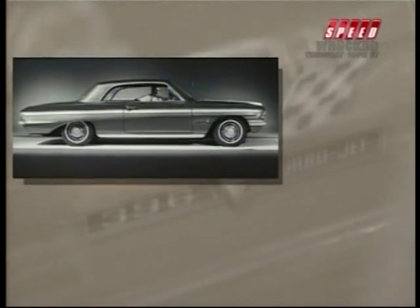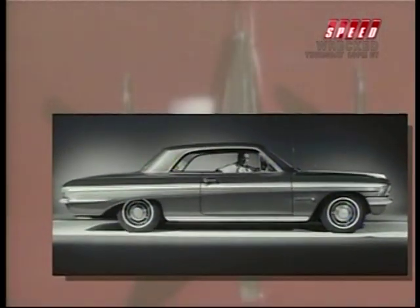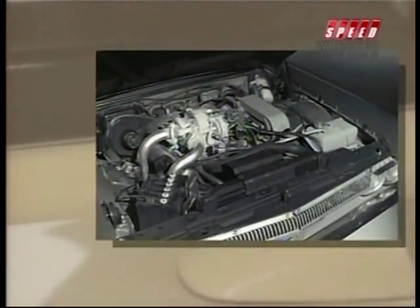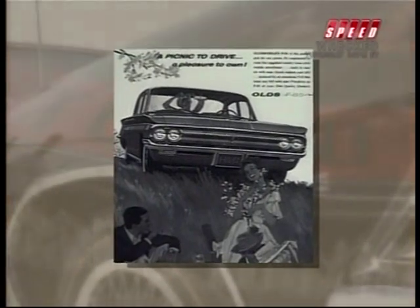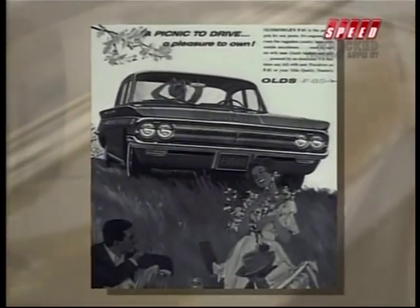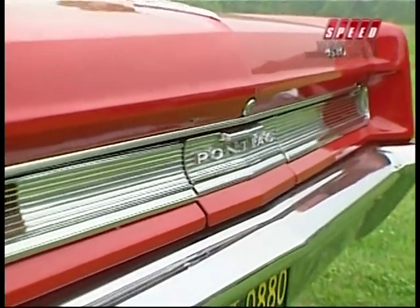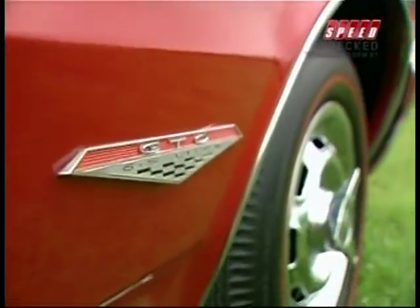Oldsmobile reached out as far as they dared with their Jetfire and came up with maybe the one innovation which had any performance potential at all: the all-aluminum V8 with a turbocharger. With the '63 Jetfire, Olds had achieved what all the other GM divisions had hoped for with their compacts — a sports car image. But in 1964, there was something blowing in the wind over Michigan's frozen tundra. It was called GTO.